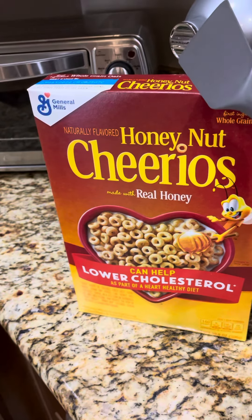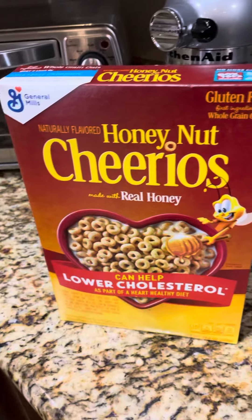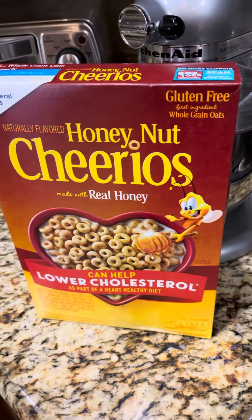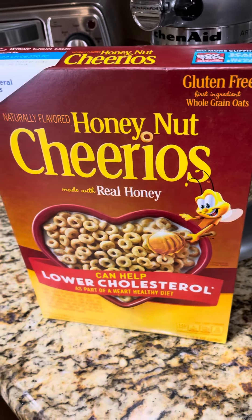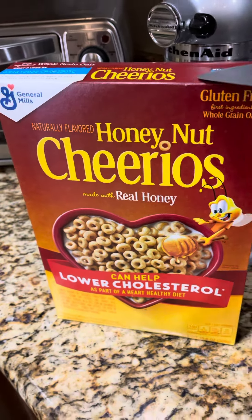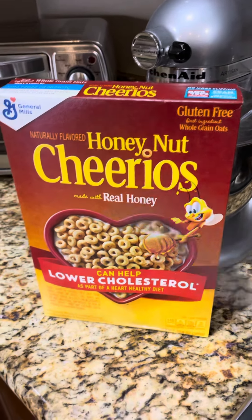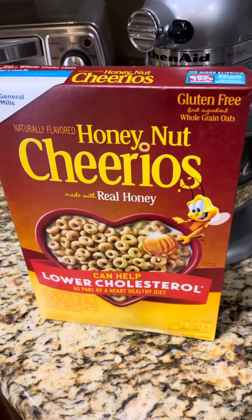You'll pay $0.75 for three, with a limit of three. I had a dollar off two in my app and then two dollar-off coupons. Basically when all is said and done, they cost me 75 cents — I had three dollars off, so I made $2.25. I put another item in so that I didn't go negative.